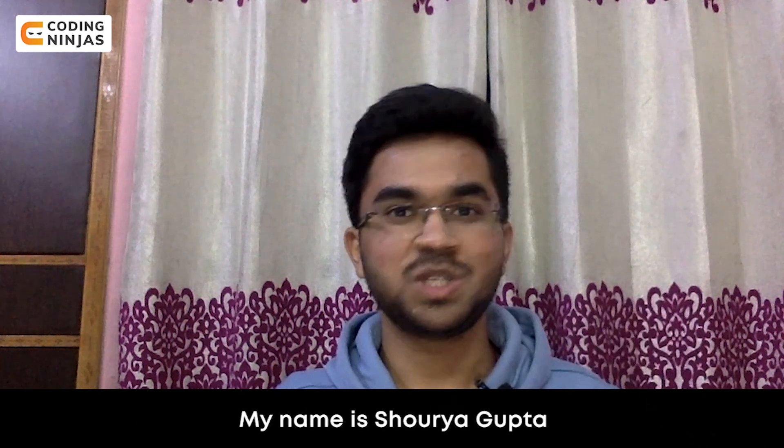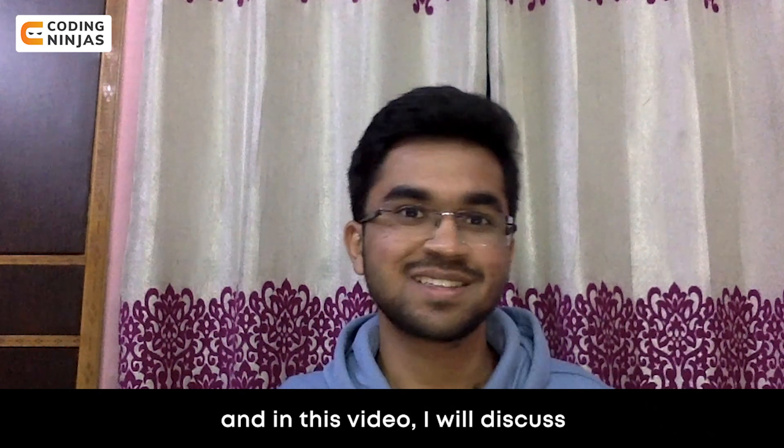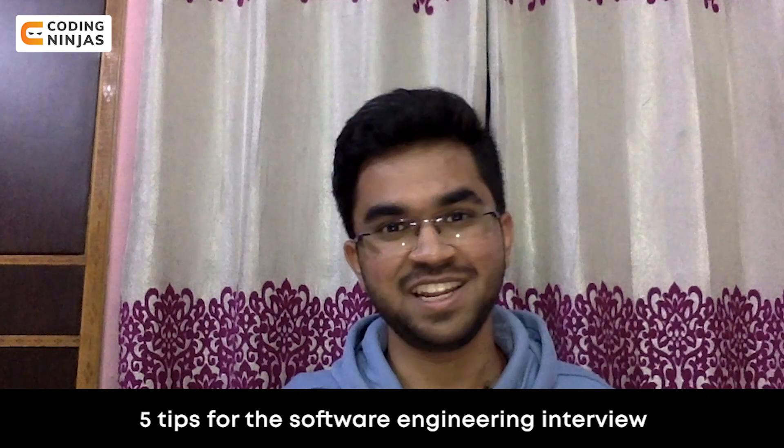Hello everyone, my name is Sauraya Gupta and in this video I'll discuss five tips for the software engineering interview.